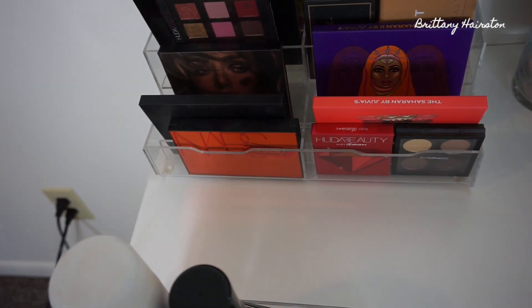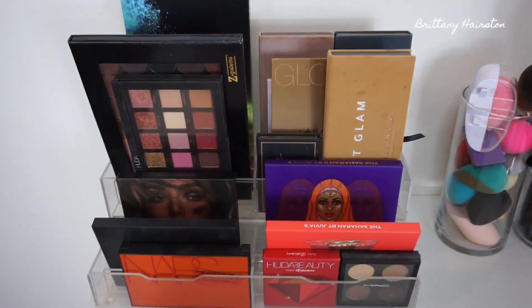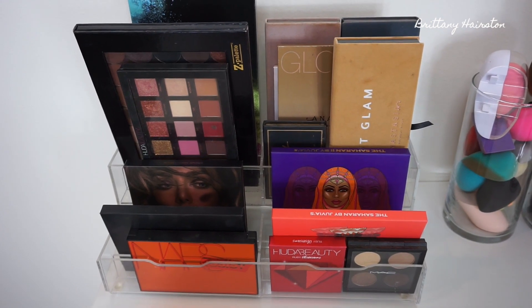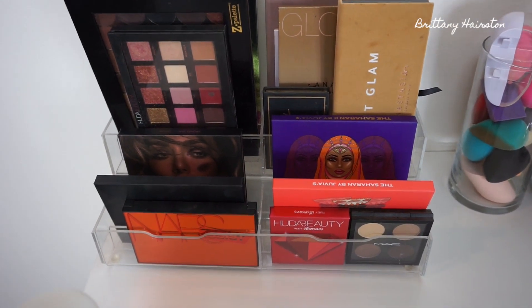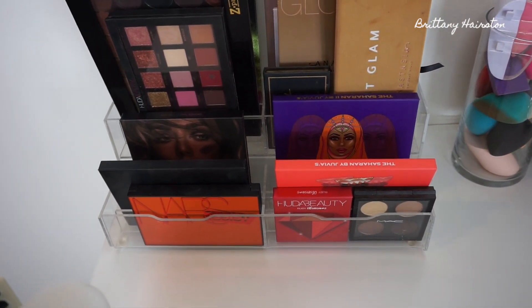Here are some of my favorite eyeshadow palettes — the ones I really, really like. I keep them up here for easy access so I don't forget about them. And it's not just eyeshadow; there are also other things in this group.